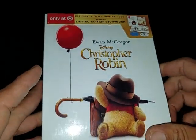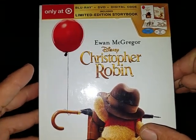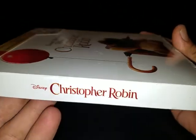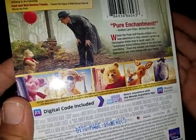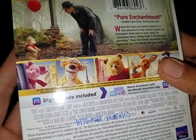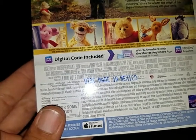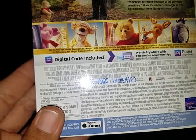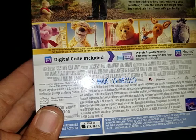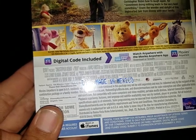The next thing I picked up is Christopher Robin, and I picked up the Target Edition — the limited edition storybook. It has Blu-ray, DVD, and digital code, and this is the Target exclusive. I've been wanting to check this out. Ewan McGregor, that dude looks like he never ages. It says: 'Winnie the Pooh and friends embark on a new adventure to help remind a grown-up Christopher Robin how to laugh again. For sometimes doing nothing leads to the very best something. Share the wonder and delight of this big-hearted tale from Disney with your family.'